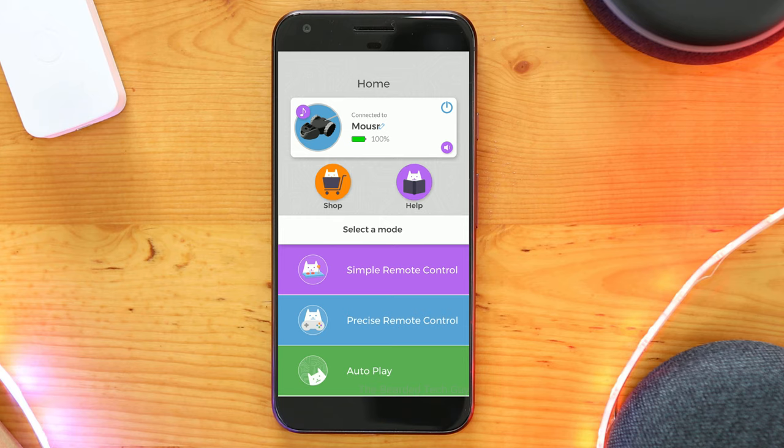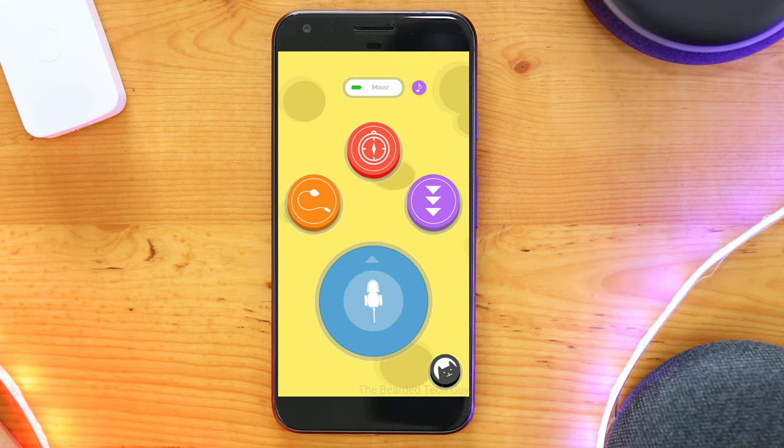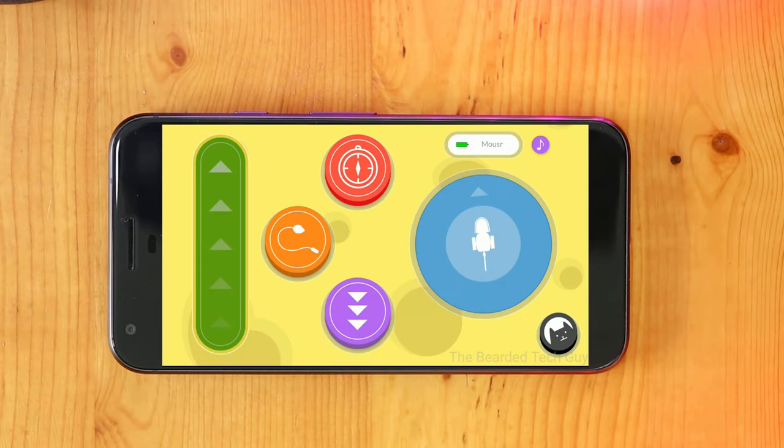Mouser has two primary types of play modes: manual and auto. Within manual mode, you have your choice of either simple remote control or precise remote control. In simple remote control, you are able to control the direction your Mouser goes, reverse, sound the whistle, and flick the tail. There is also an orientation reset button if your phone gets out of sync. With precise remote control, you have the same capabilities but also get the ability to control the speed of Mouser, allowing you to go real slow and then take off once your cat is on the hunt.